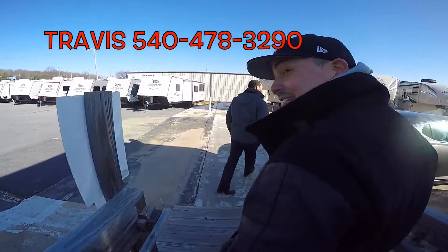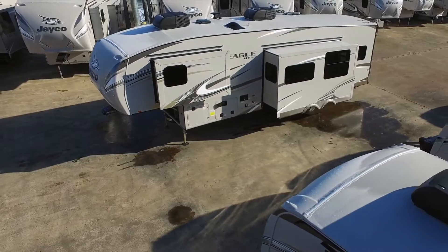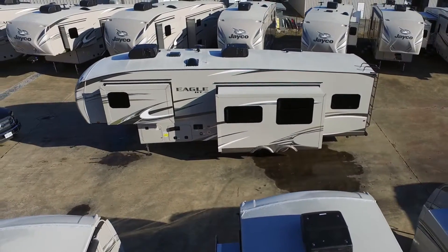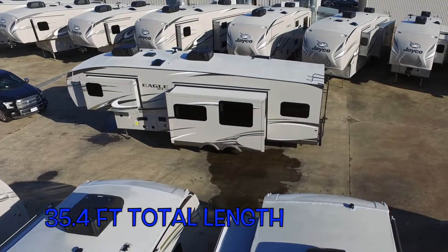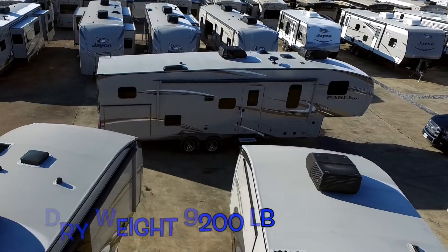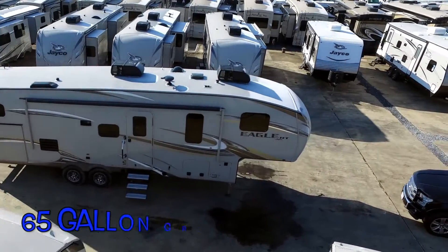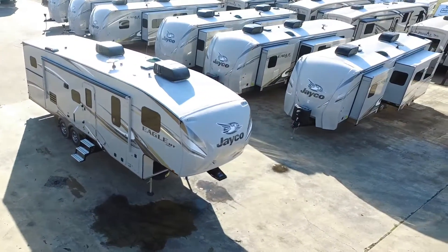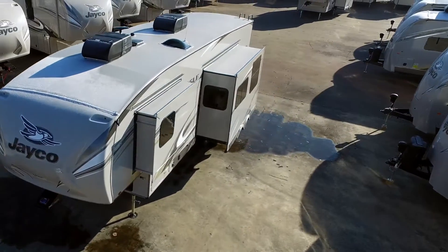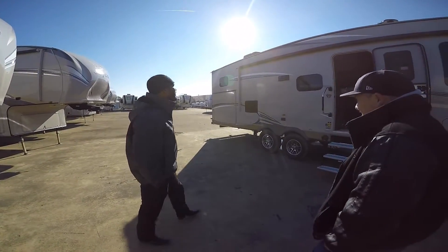Travis Easton — come and see this guy. This guy took good care of me. It is the BHOK Jayco Eagle Halftone, just like we wanted it.